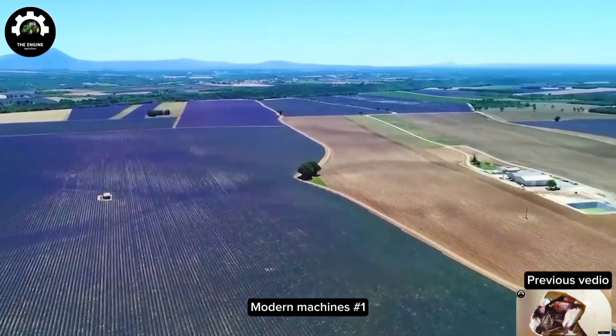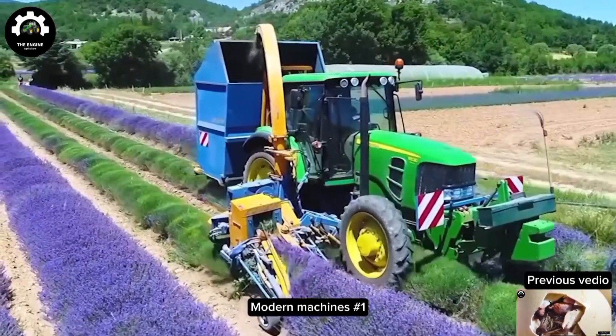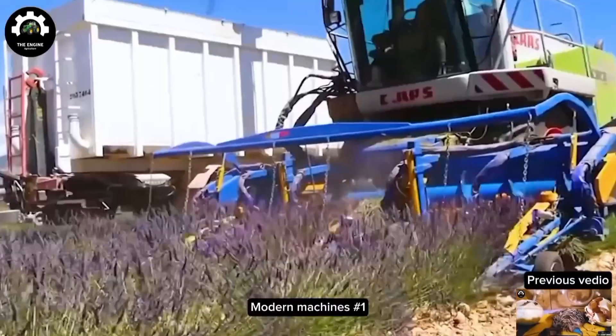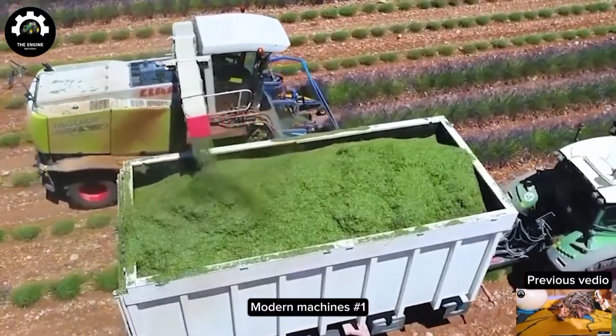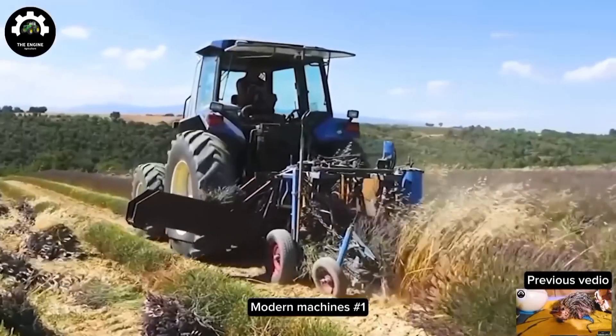Even the beautiful fragrant branches of lavender are harvested by heavy and large mechanical machines. They are made into small bundles before being sent into the refinery.